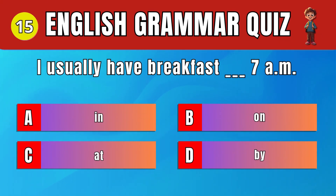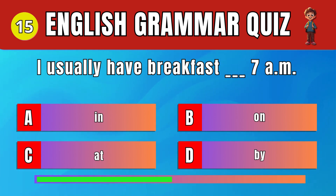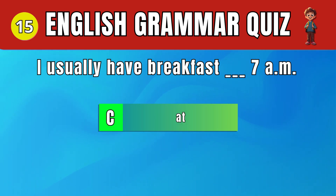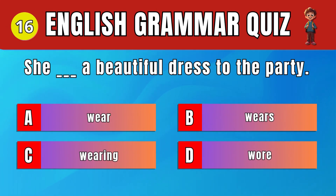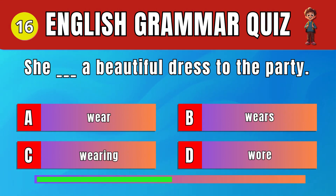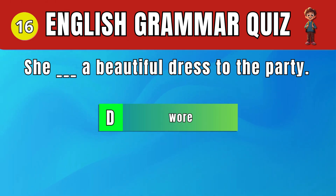Question 15: Choose the correct preposition for time. C. At. I usually have breakfast at 7 a.m. Question 16: Pick the correct past tense verb. D. Wore. She wore a beautiful dress to the party.